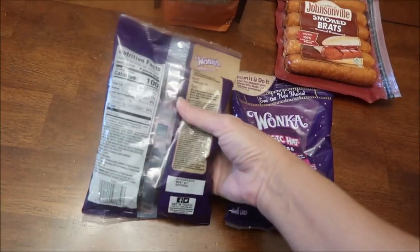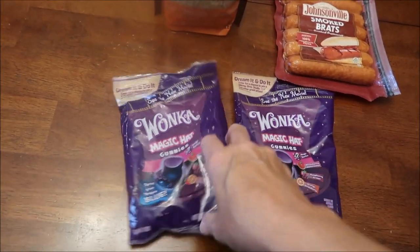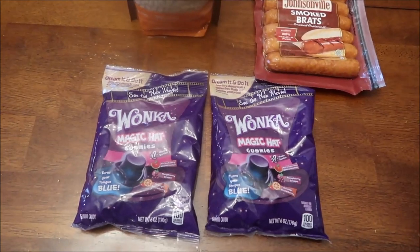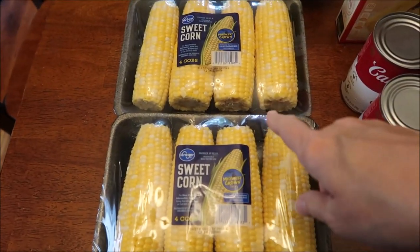We tried some similar candies before - I'm wanting to say they were Warheads - we did a review on the channel. We bought two bags of the Wonka gummies because there are supposed to be four flavors in here and we want to make sure we get all four. At Kroger we got some corn - we're going to have corn on the cob.